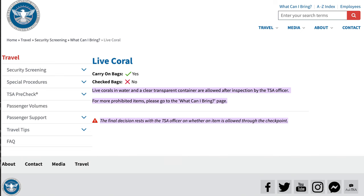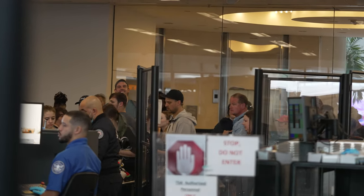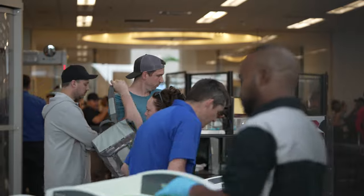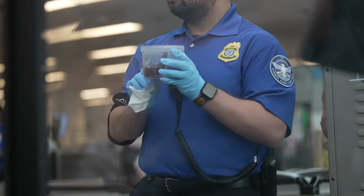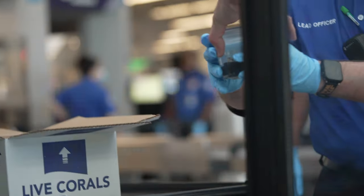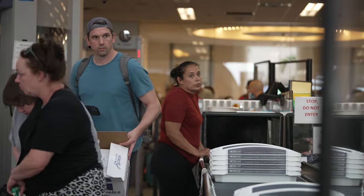This is directly from the TSA website. It says live corals in water and a clear transparent container are allowed after inspection by the TSA officer. This just applies to domestic flights only. First and foremost, you want to hand off your coral or fish to a TSA agent before the x-ray. They're still going to want the box or container going through the x-ray, but without the coral or fish in it. They had me open the lid, swabbed the outside of the container, took some tests of the water, then had me put the lid back on — it passed. This was super easy, but it will tack on some minutes, so factor that in when arriving at the airport.